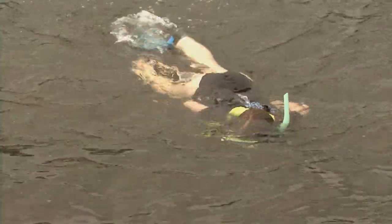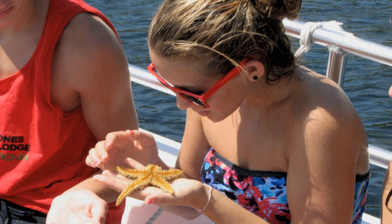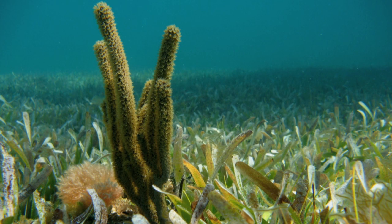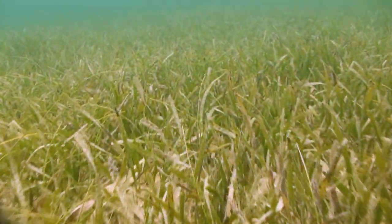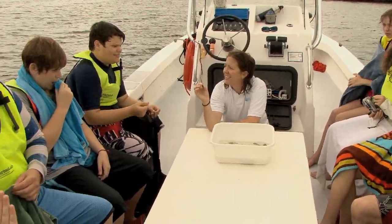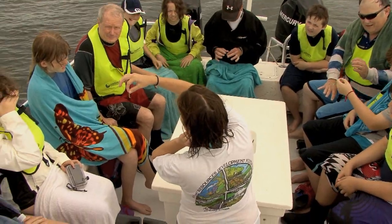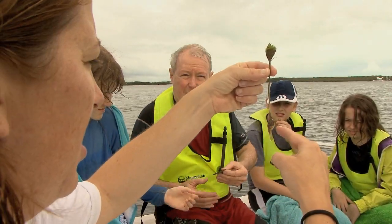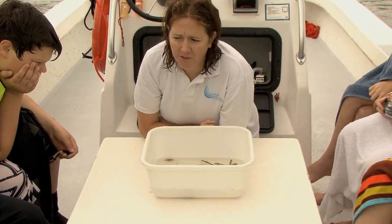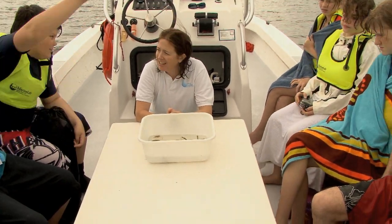Students practice their snorkeling skills while discovering the sponges, crabs, worms, and fish that live in and among the turtle, shoal, and manatee grasses. Once back on the boat, instructors connect concepts with experience, using the animals, plants, and environmental conditions observed as examples of producers, consumers, limiting factors, and filter feeding. First, I want to ask you guys if you know or can tell me the difference between a plant and an algae.